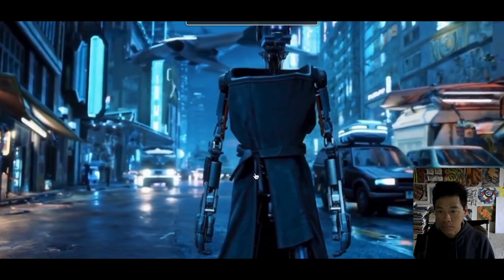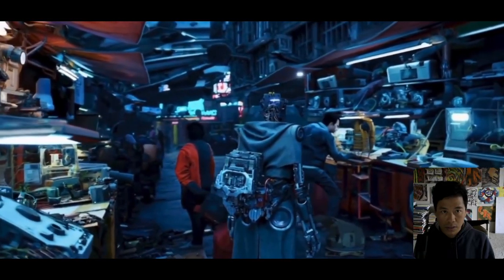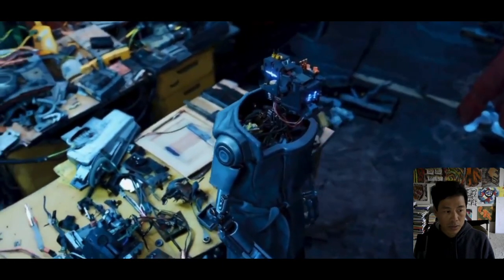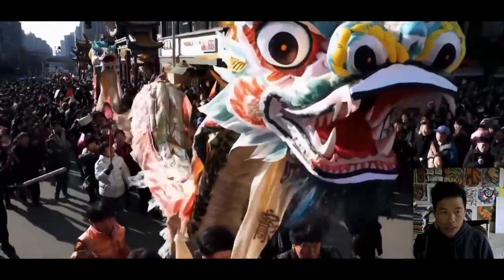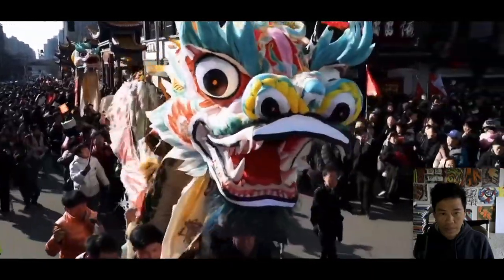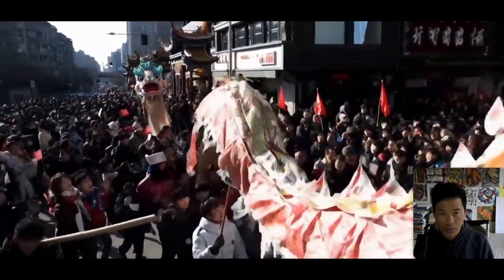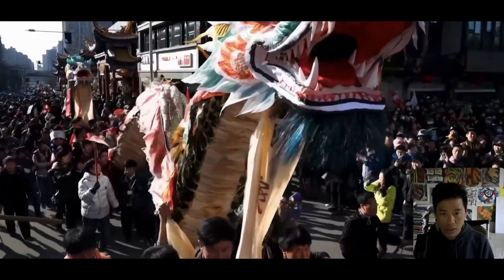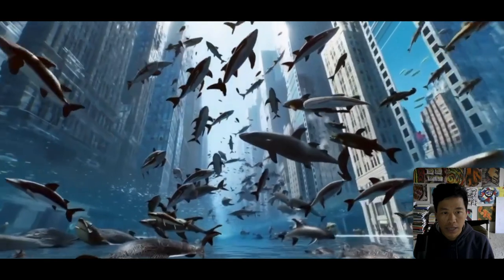Alright, so today we are checking out videos made by Sora that you haven't seen yet. Let's get started. Here's one — incredible, incredible. I can't wait to use this, I'm very excited. Look at that. Just look at the detail though, it looks so real. This is just going to wipe all the other AI that are out right now. Look at that whale.